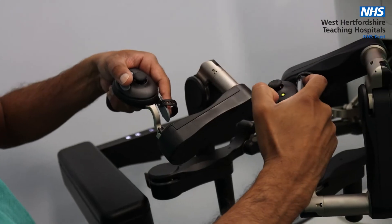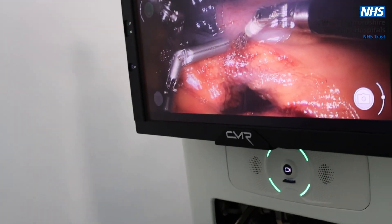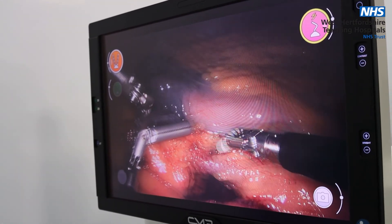The future for robotic surgery not only involves colorectal surgery but also other specialties such as urology, gynaecology and upper gastrointestinal surgery. We hope to roll out the robotic surgical program in the very near future to these other specialties, so that robotic surgery becomes part of everyday life at West Hearts.